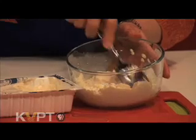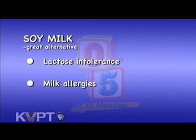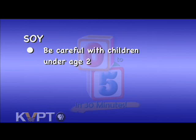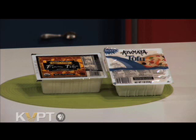Soy is also good for infants who are beginning solid food — pureed tofu or soy yogurt are a good start. Soy milk is a great alternative for children who are lactose intolerant or have a milk allergy. Keep in mind, soy intake for infants and children under age two can be controversial, especially soy-based formula, as a high concentration of any one nutrient may not be well digested by young systems.